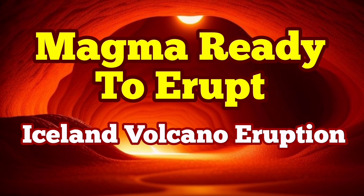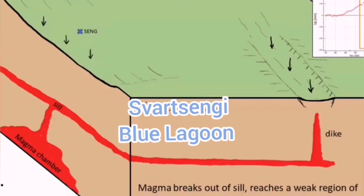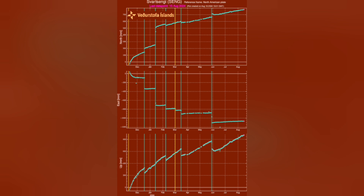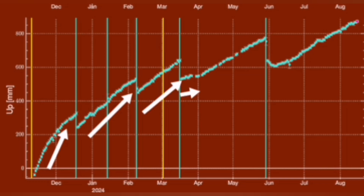When magma accumulates under the Svartsengi volcanic system in the Reykjanes Peninsula of Iceland, it rises the land, and we can measure this land rise by measuring the distance between sensors we put on the ground and the satellites orbiting the earth in geostationary positions. We can measure this through triangulation, and what we find is that the amount of land rise before every eruption has steadily increased, and it also takes longer each time for the magma to accumulate and then erupt.